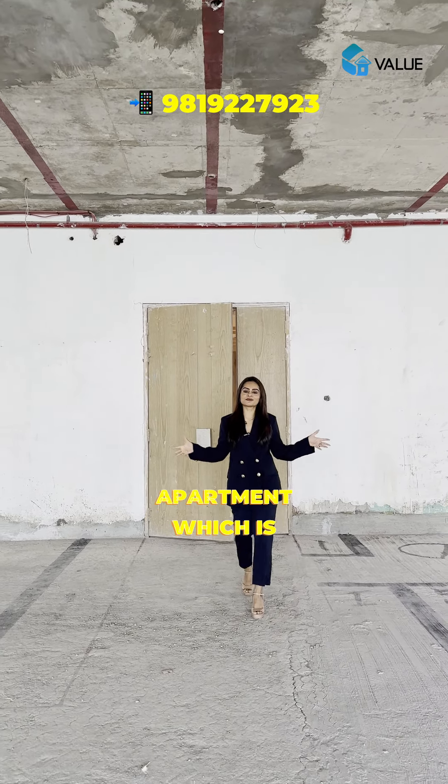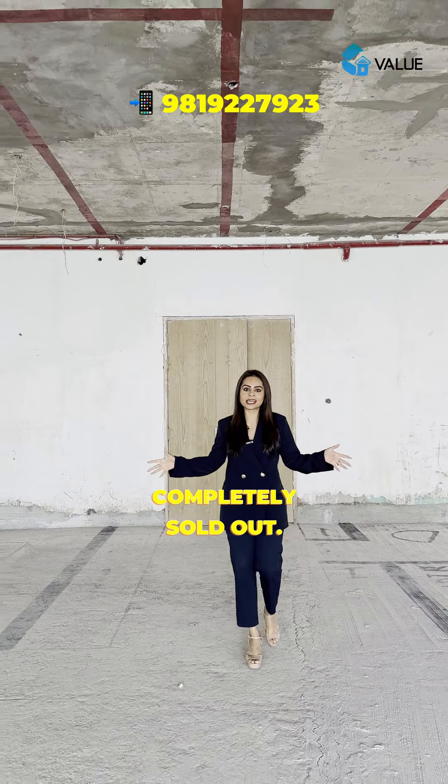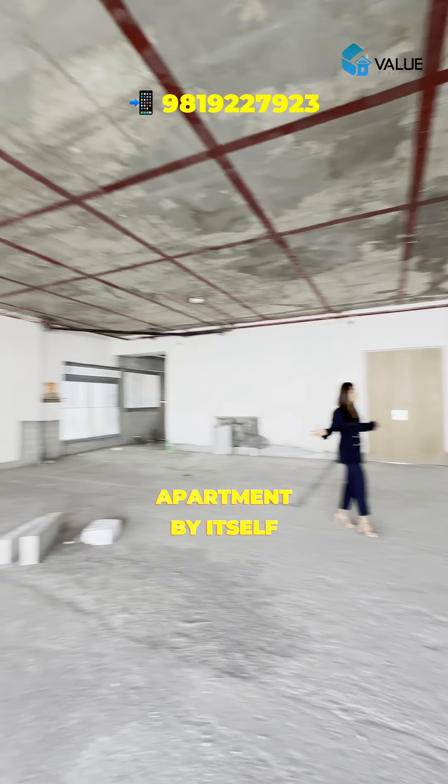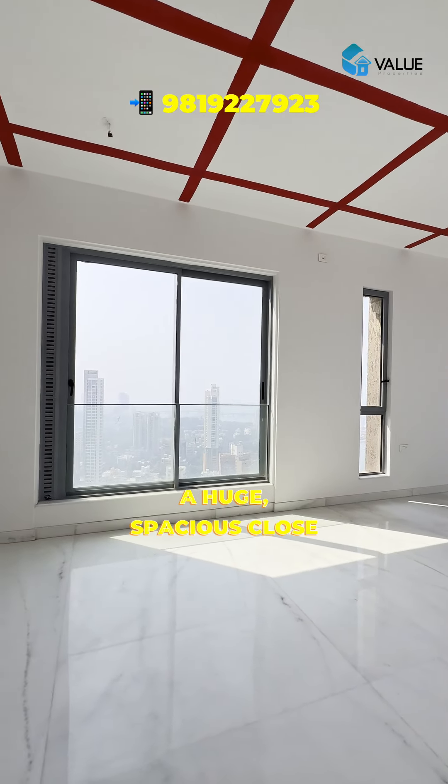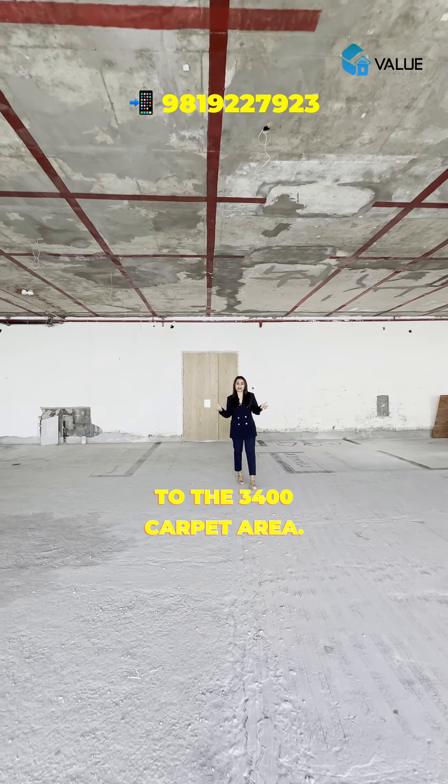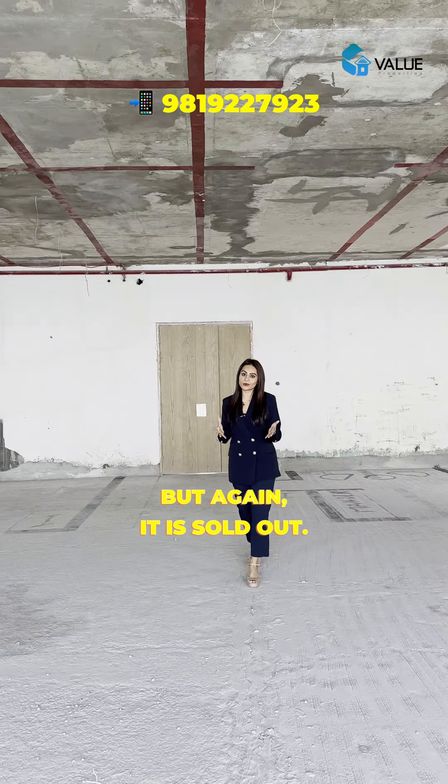Today I'm bringing you this lavish apartment which is completely sold out. As you can see, the entire apartment is absolutely massive — huge and spacious, close to about 3,400 square feet carpet area. But again, it is sold out.